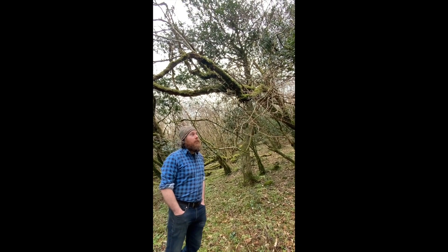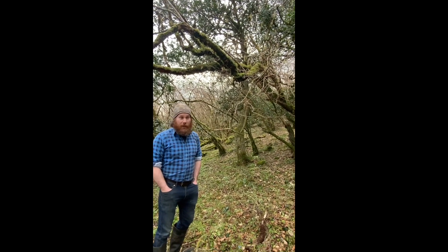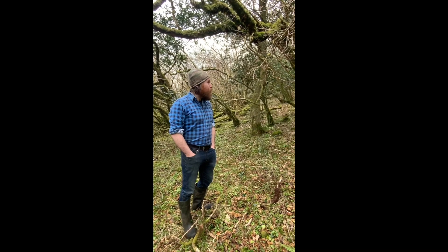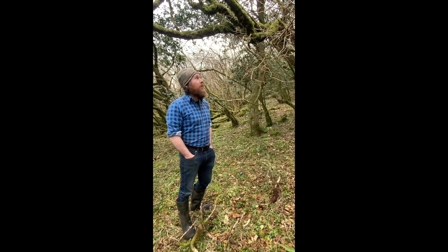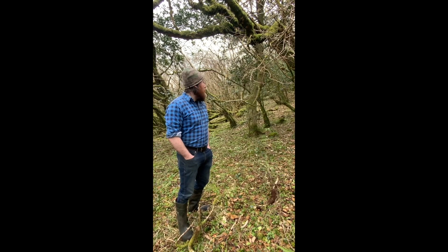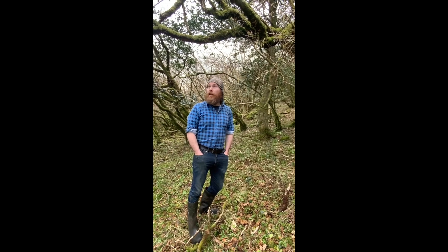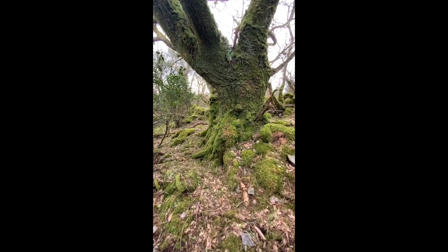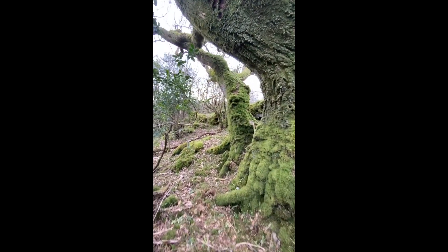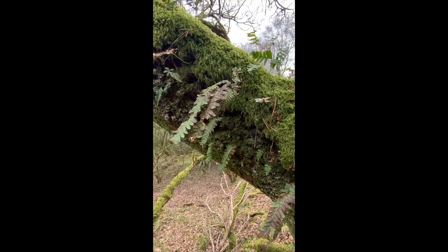Once upon a time a lot of Ireland was covered with it and now we're down to a very low percentage, most of which is really not in good condition. But it's essentially habitat dominated by oak, but with elements of holly, birch, hazel, and the reason that it's of such international importance is that it's got a very rich assemblage of lichens and liverworts, mosses, bryophytes essentially.